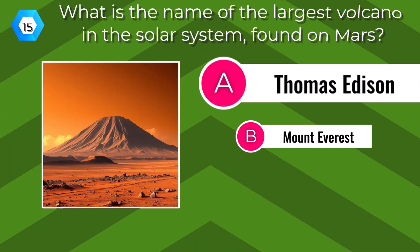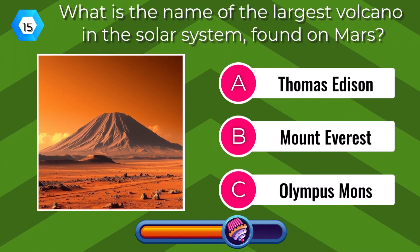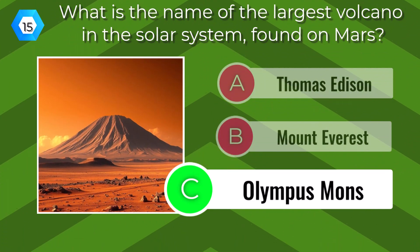What is the name of the largest volcano in the solar system, found on Mars? Olympus Mons.